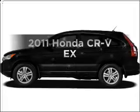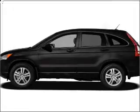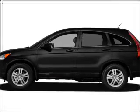Check out this 2011 Honda CR-V. Travel the roads in style and comfort in this great vehicle.